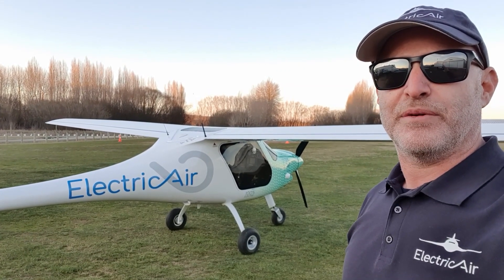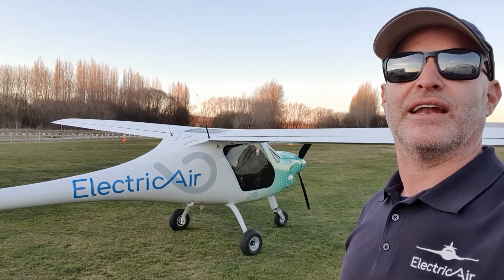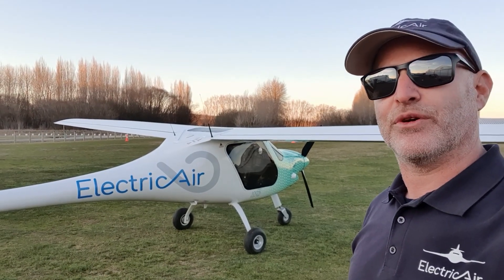Hey, this is the Pipistrel Alpha Electro, the first and only electric plane in New Zealand. We're going to go for a quick fly.